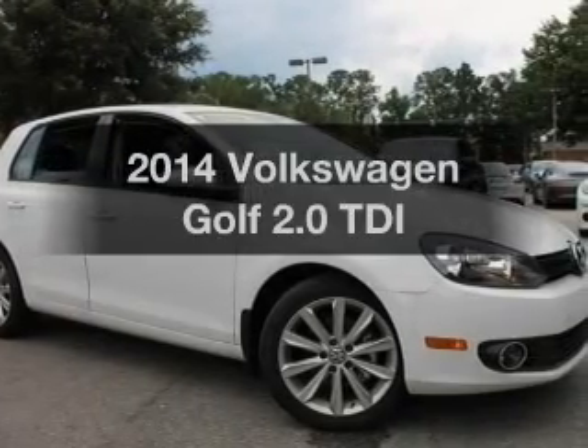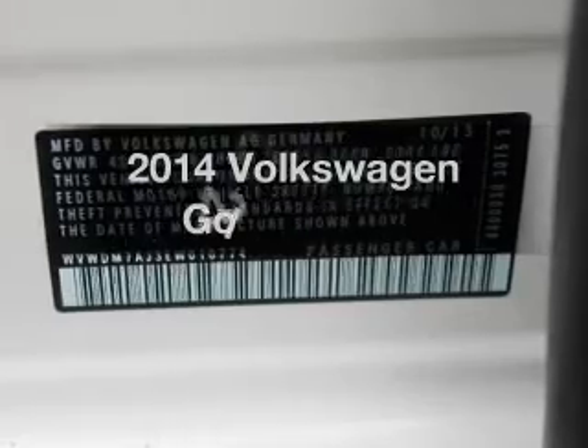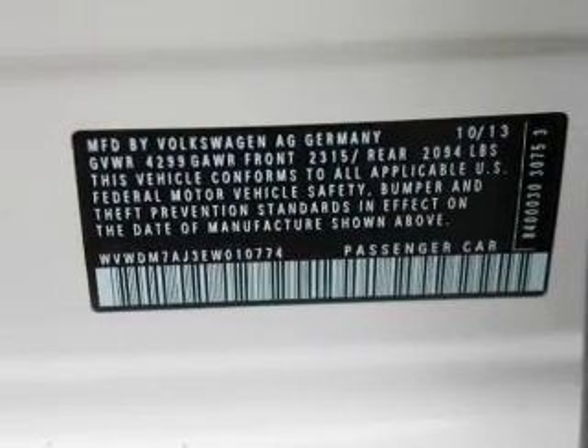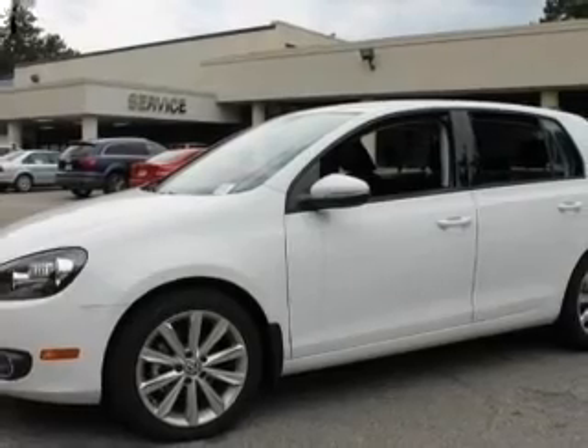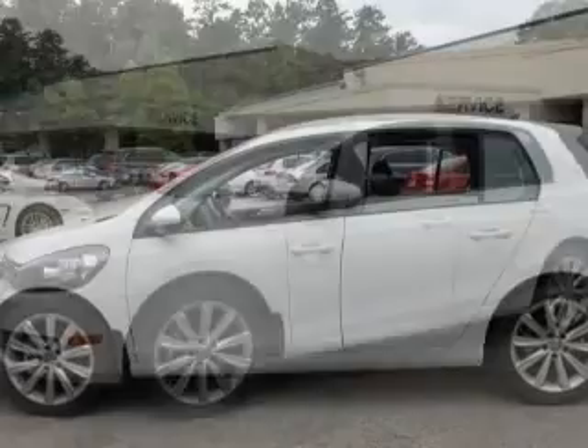Introducing the 2014 Volkswagen Golf. This is the set of wheels you've been looking for, with an efficient four-cylinder engine. The powertrain includes front-wheel drive connected to a smooth-shifting six-speed automatic transmission. Stand out from the crowd with premium wheels.